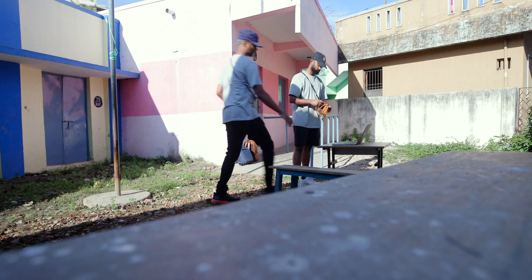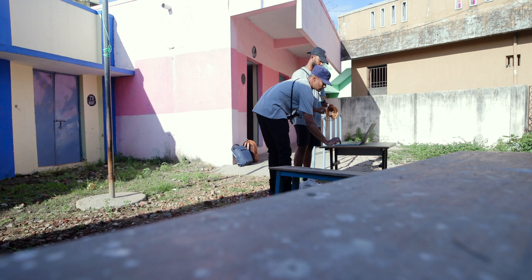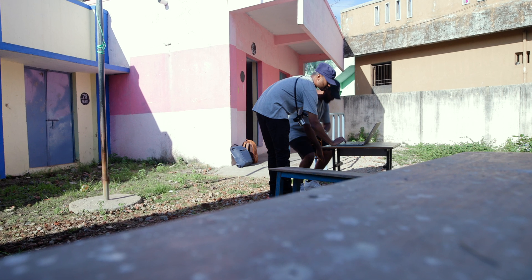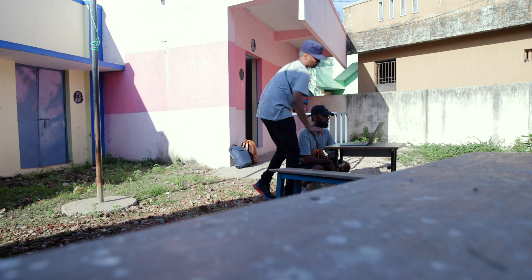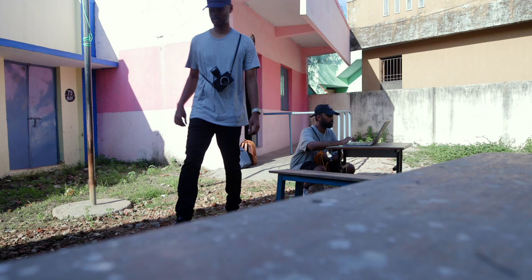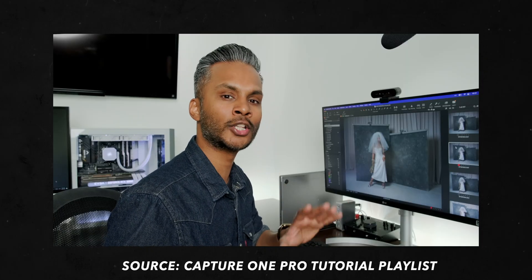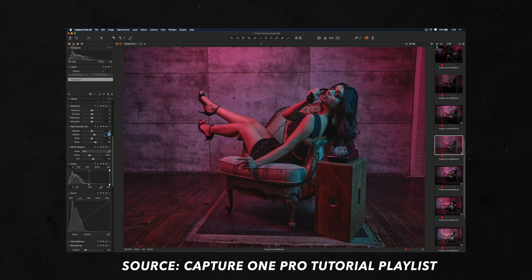And of course there's the ability to tether and remotely operate your camera. Capture One Pro, at least in my opinion, provides the best experience for tethered photography. They recently added the ability to wirelessly tether some cameras as well, and I seriously hope they add some Leica cameras to the list in the months to come. If you want to learn how any of these tools or features work, take a look at my Capture One Pro tutorial playlist where I curated a suite of five-minute videos that make all these tools a breeze to understand.